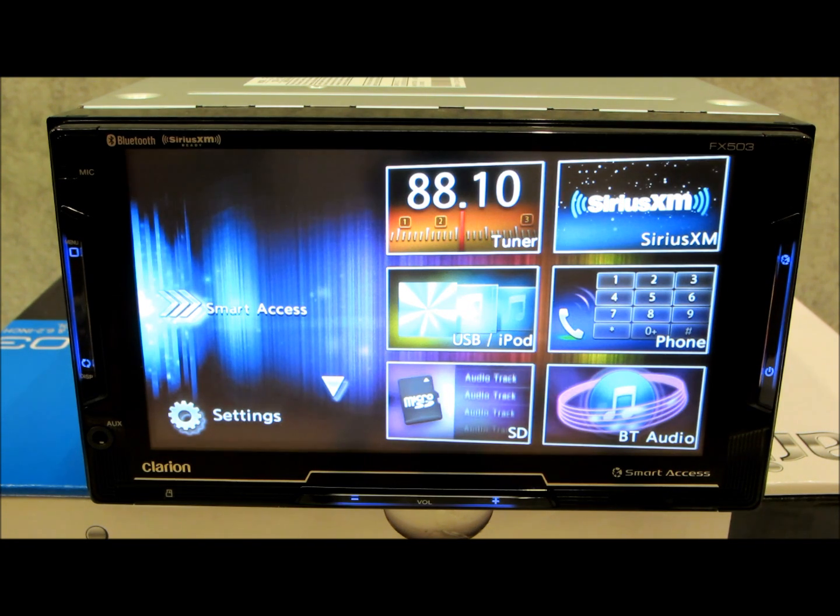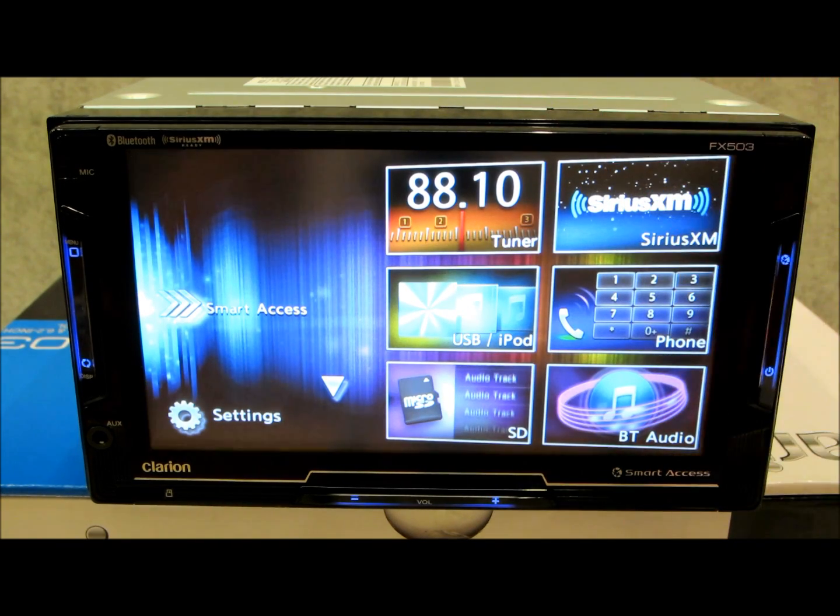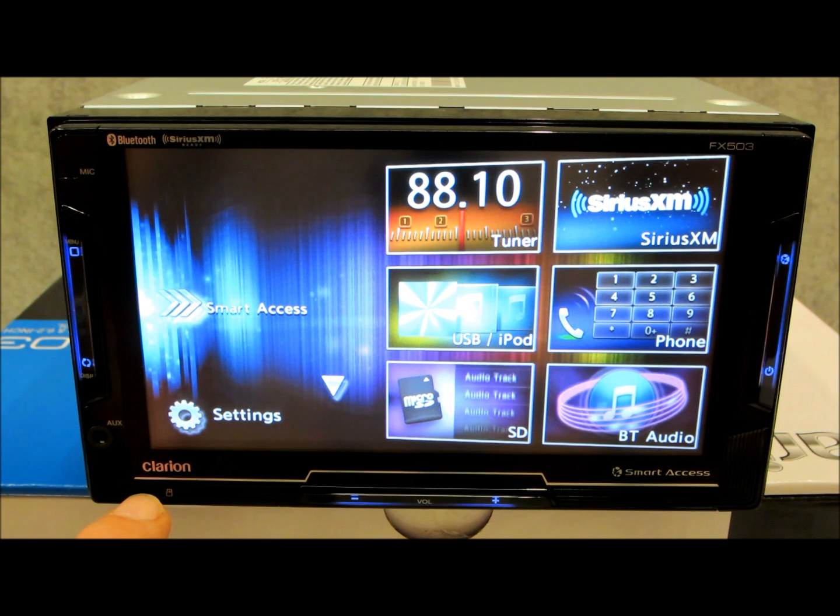So if you're the kind of person that uses a smartphone — whether Android or iPhone — this system is geared up for you. This is a total 100% mechanic-less unit. What that means is there are no motorized faces, no gears, no detachable face, no DVD slot, nothing behind the screen. What you see is what you get, with the exception of two things. On the bottom left there is a micro SD slot right here.